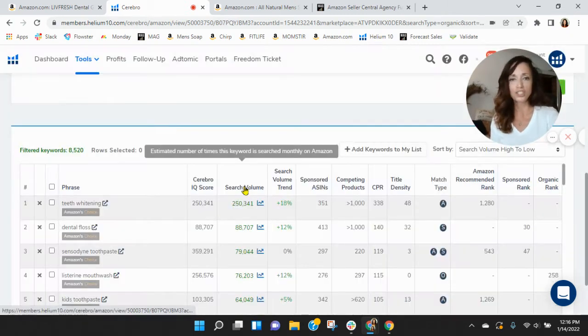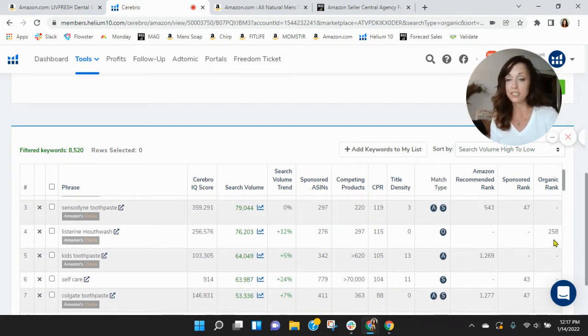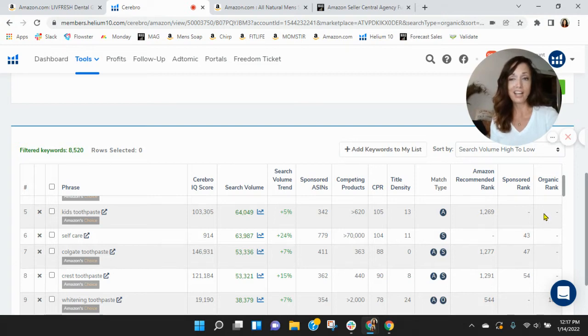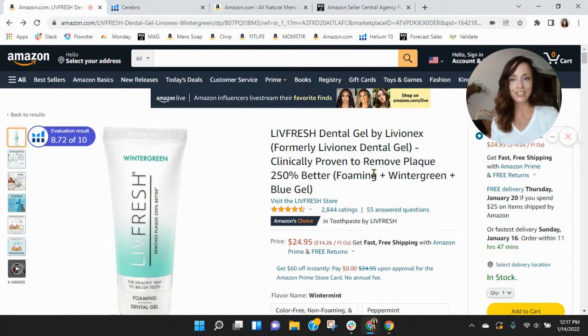It's a very competitive, very large category. Let's look at the keywords that folks are using the most within this category. Teeth whitening — I was really surprised, you're not indexing for that at all. Dental floss, you're going to be pages deep. Sensodyne toothpaste, pages deep. Listerine mouthwash, pages deep. Kids toothpaste, you're not showing up at all, and I saw you had a kid's image in one of your listings. Keywords are changing all the time — it's something you don't set and forget, you've constantly got to manage it.